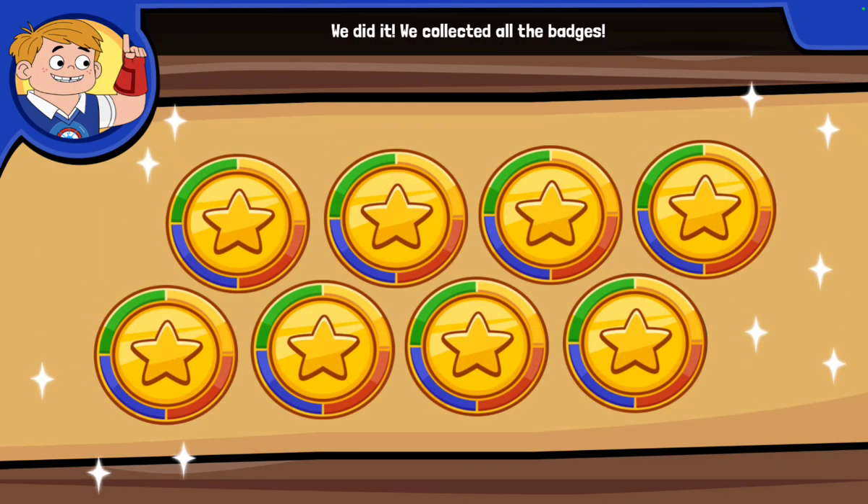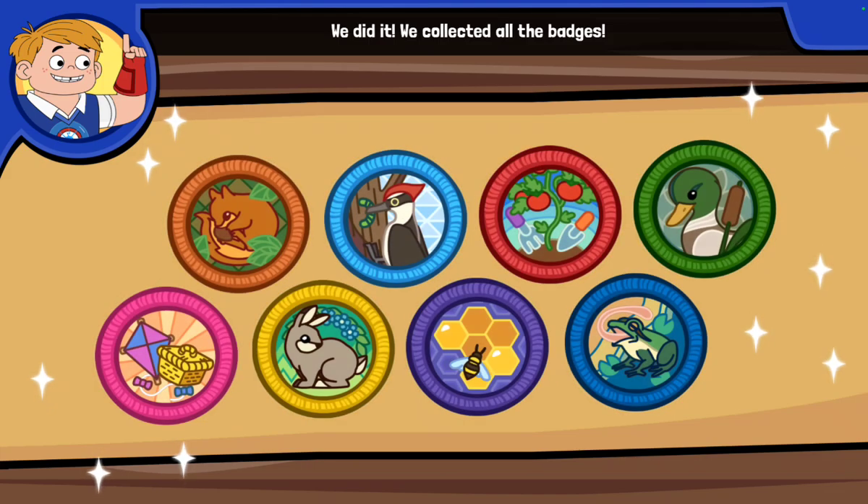We did it! We collected all the badges. We observed the park in spring, summer, fall, and winter. And we took lots of great pictures. Thanks for all your help!